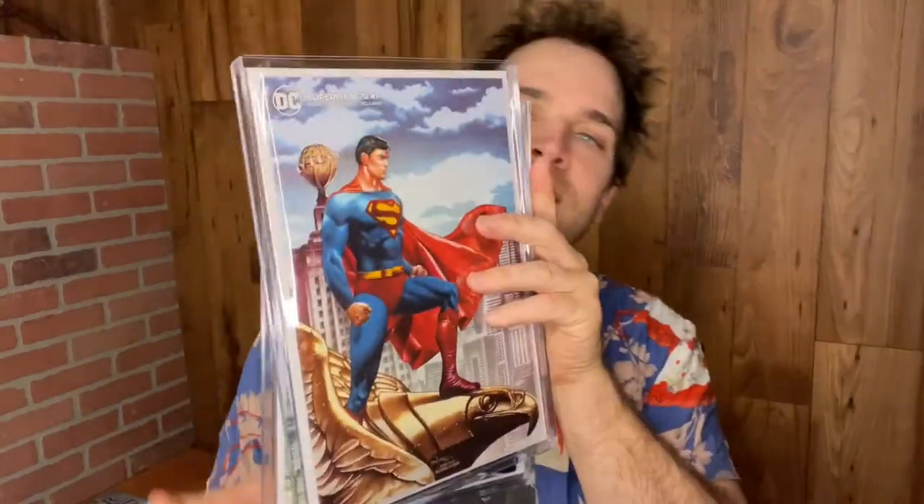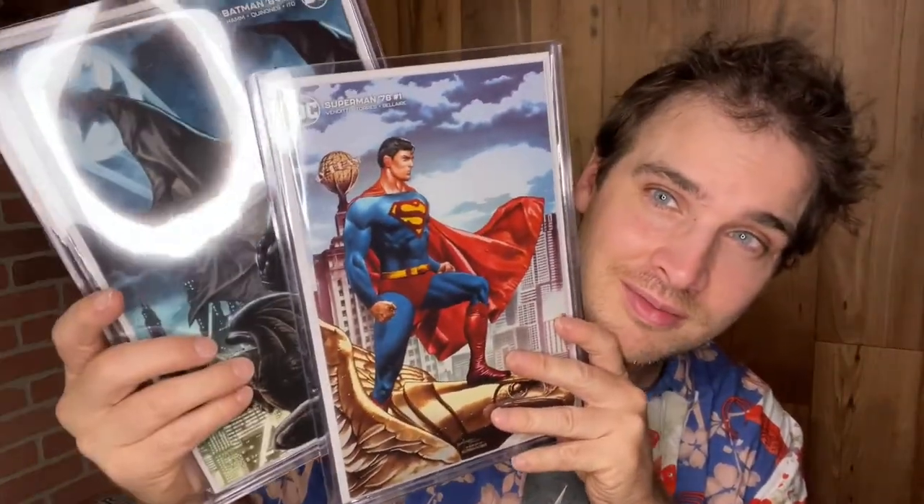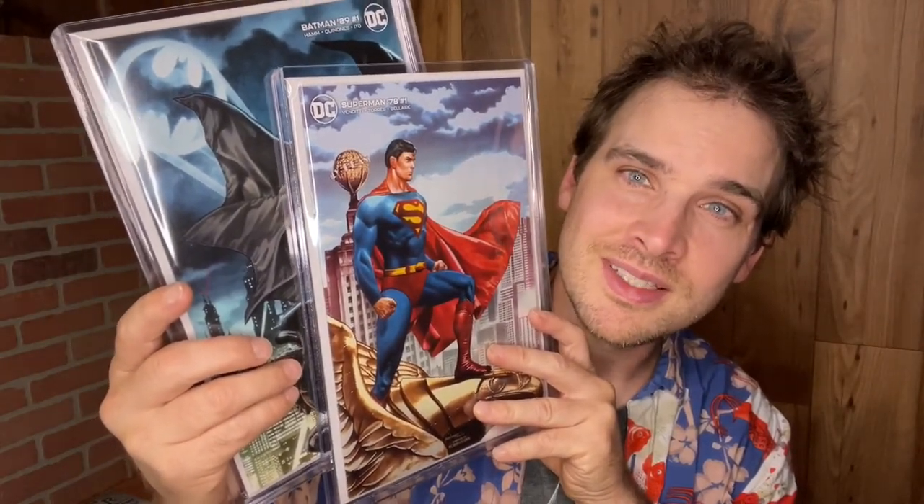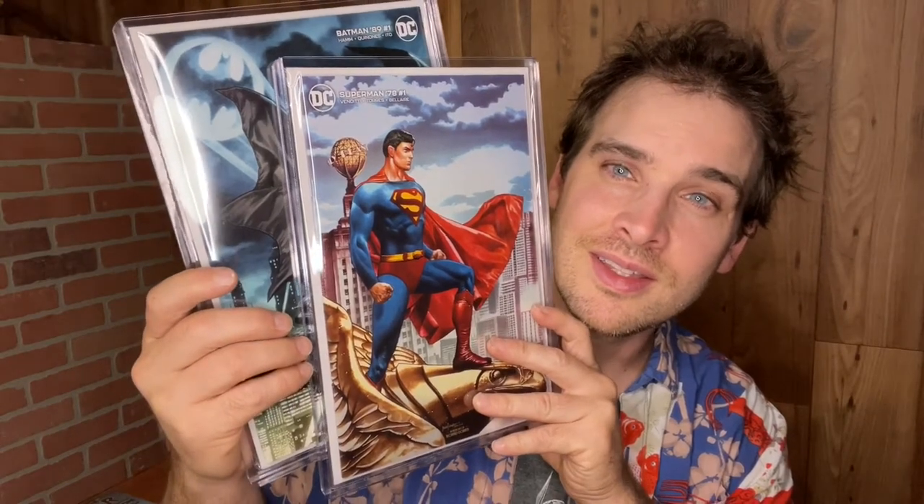I just had to have them in my collection because I'm a huge Jim Lee fan. I think his art is incredible, and these Jim Lee covers are so iconic. To get a Christopher Reeve homage in the Jim Lee style and a Michael Keaton homage in the Jim Lee style — I just had to have these things. They're my Superman and Batman variant covers for the movie-inspired miniseries that came out this past year.